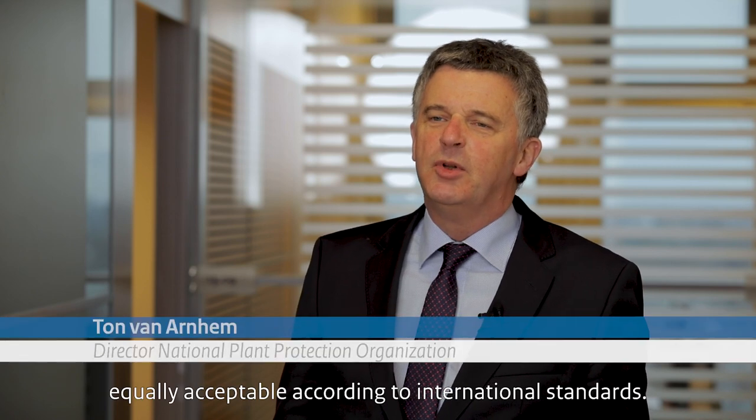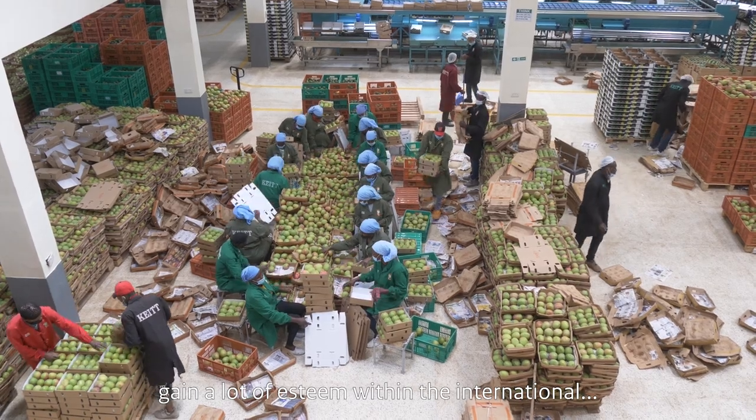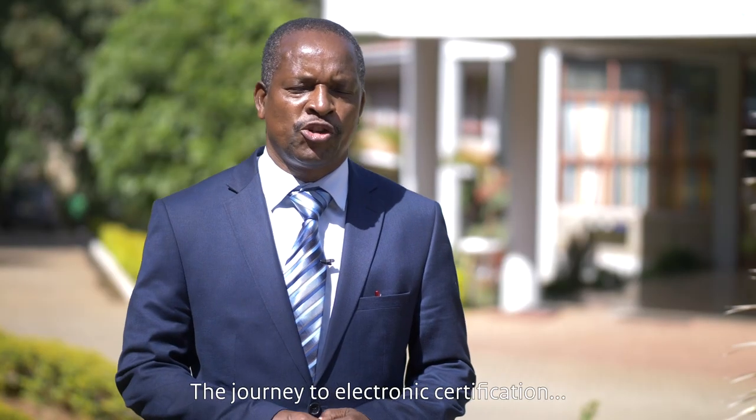Electronic certificates and paper certificates are equally acceptable according to international standards. Having said that, countries using electronic certificates gain a lot of esteem within the international phytosanitary community, because not many countries make use of this system yet.